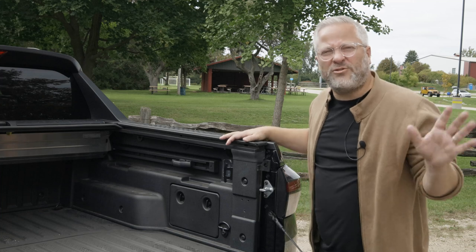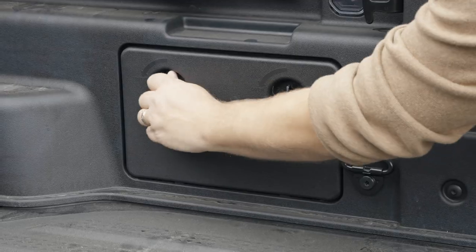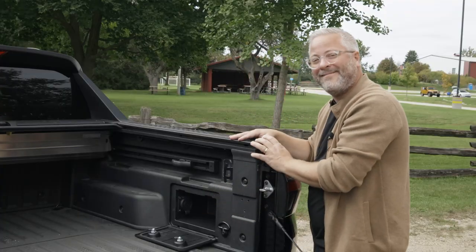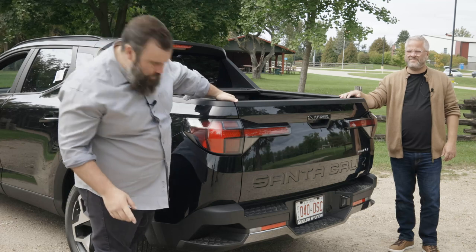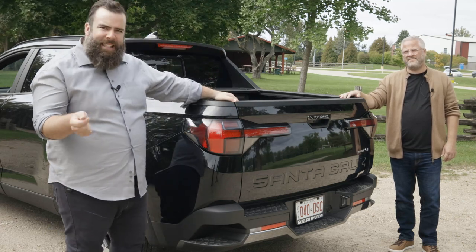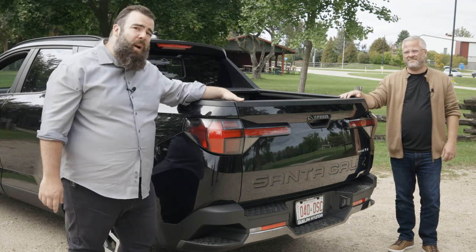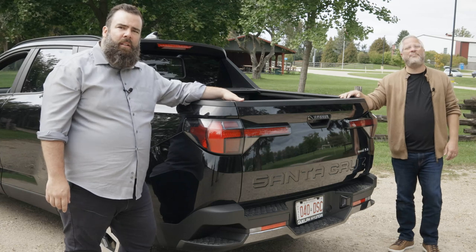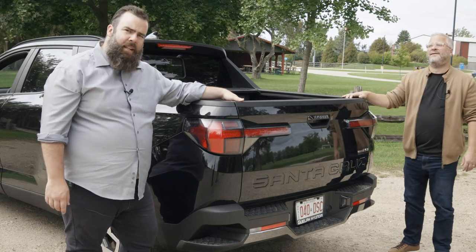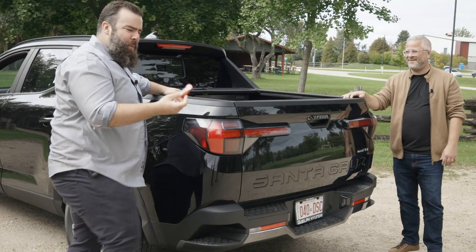The Santa Cruz also has additional storage in the side pockets in the truck bed, which comes with a 115-volt power outlet. Finally, the Santa Cruz also has these steps on both sides of the bumper, which allows you easy access to reach anything in the back, and they can hold 440 pounds.